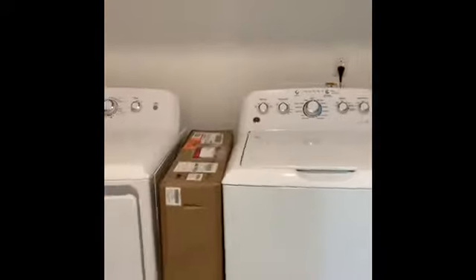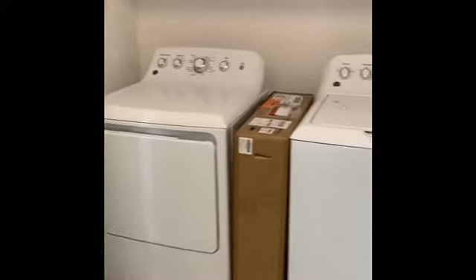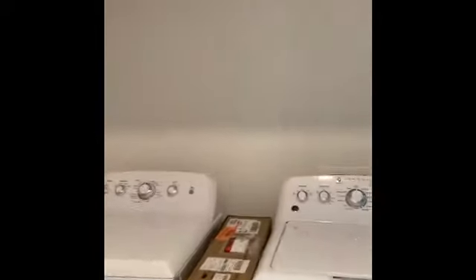As soon as you come in, you will enter your front foyer with a nice coat closet and extra storage. You will have hardwood vinyl flooring all the way throughout the entire apartment, so there is no carpet at all. You will have your laundry right in the front as well — a full-size, side-by-side washer and dryer — and you have plenty of space to add shelving for extra storage.